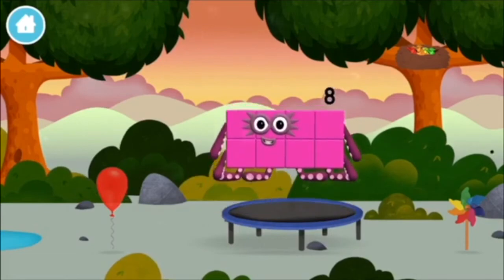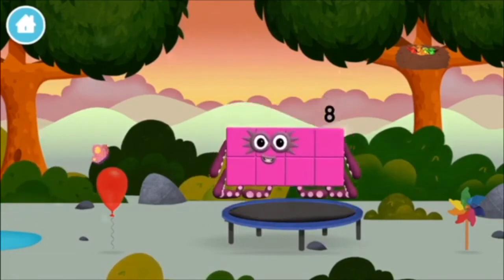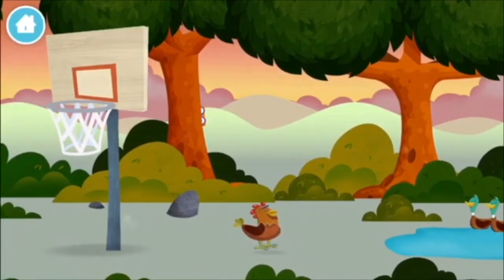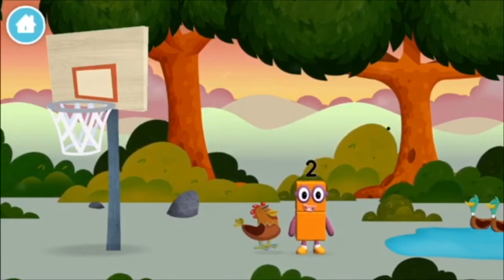Octoblock! Two ducks swimming in a pond — you found another one! I am two, how do you do?